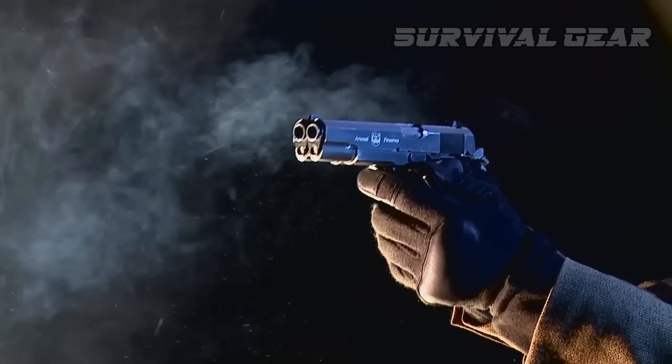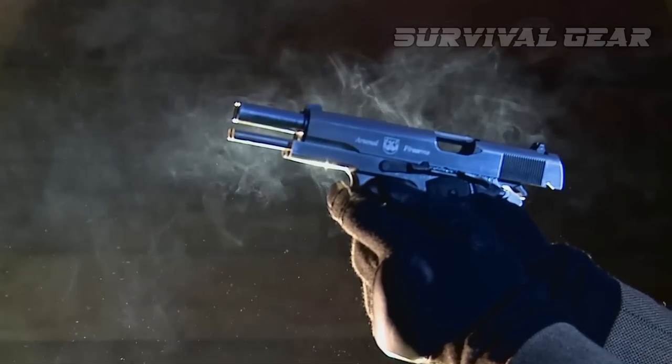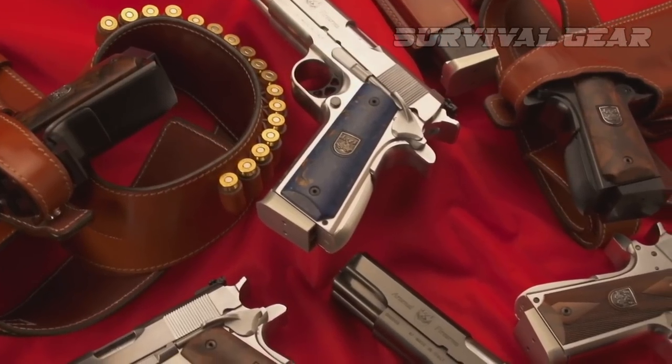Collectors and speculators will jump on this in a heartbeat. But is there a niche large enough to support regular production of the AF-2011? I don't think there is, but I'll happily admit I'm wrong if this gun becomes the next big thing.